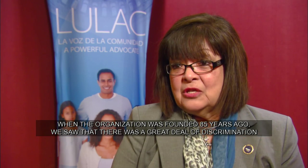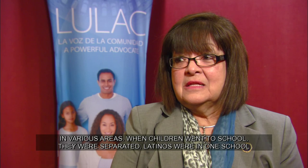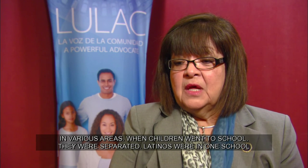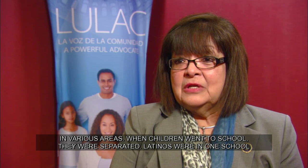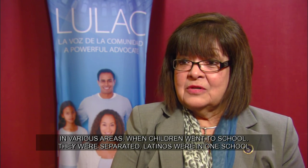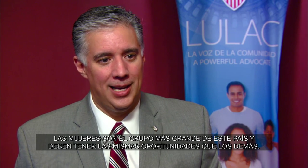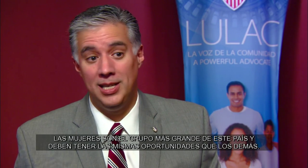Cuando se fundó la organización hace 85 años, veíamos que había mucha discriminación en varios temas. Precisamente cuando los niños iban a la escuela, los separaban — los latinos en una escuelita y las otras personas en otra. Women are the largest group in our country, and they should have the same opportunities that everyone else has. So that's the message we're sending here today.